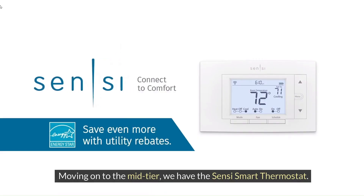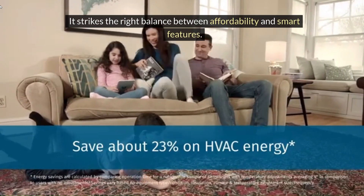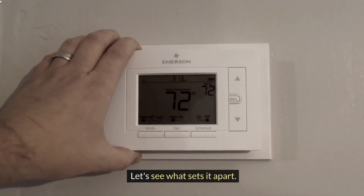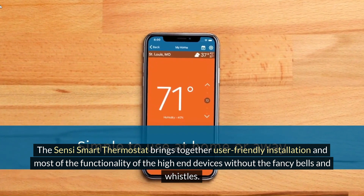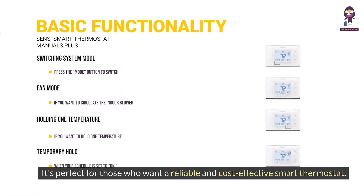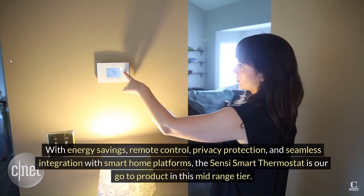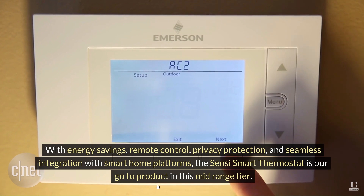Moving on to the mid-tier, we have the Sensi Smart Thermostat. It strikes the right balance between affordability and smart features. Let's see what sets it apart. The Sensi Smart Thermostat brings together user-friendly installation and most of the functionality of high-end devices without the fancy bells and whistles. It's perfect for those who want a reliable and cost-effective smart thermostat. With energy savings, remote control, privacy protection, and seamless integration with smart home platforms, the Sensi Smart Thermostat is our go-to product in this mid-range tier.